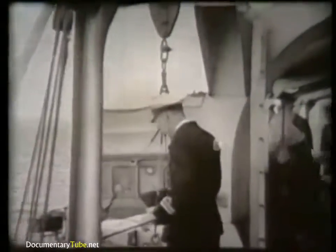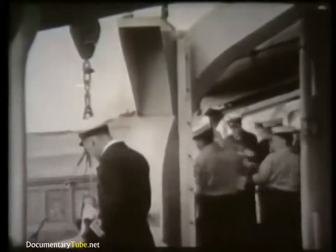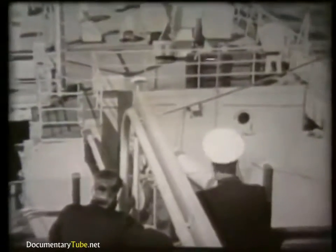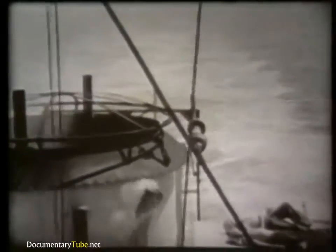On the way downstream, we passed Campania, due shortly to leave for the Montebello atomic trial. Last stores were taken on board at Sheerness. And we set off quietly at first with warm sun that was rare enough later in the year.